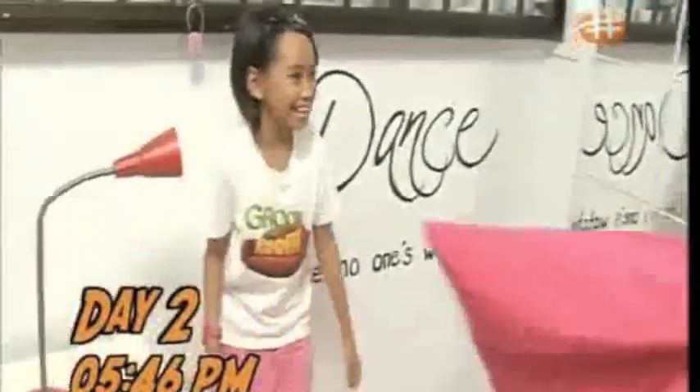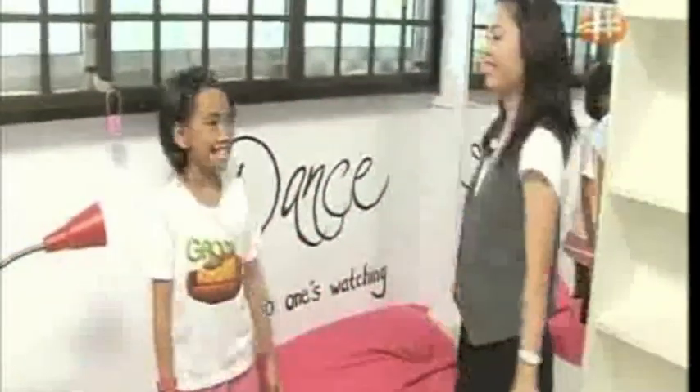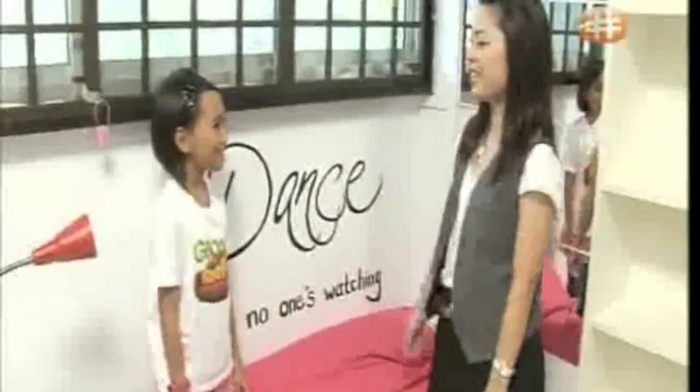Natalie has arrived. Here's your bean bag. Thanks, Leslie. This could be kind of a reading corner after your done session.